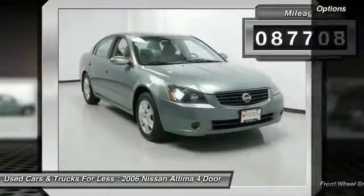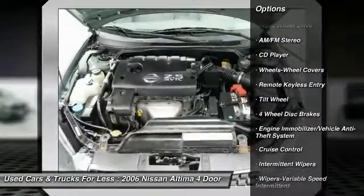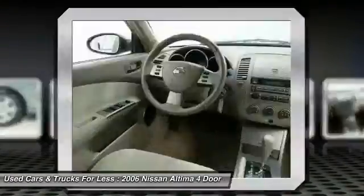Here are some of this vehicle's great options: air conditioning, power steering, cruise control, AM FM stereo radio, rear defrost, FWD, child safety locks, CD player, bucket seats, and power windows.